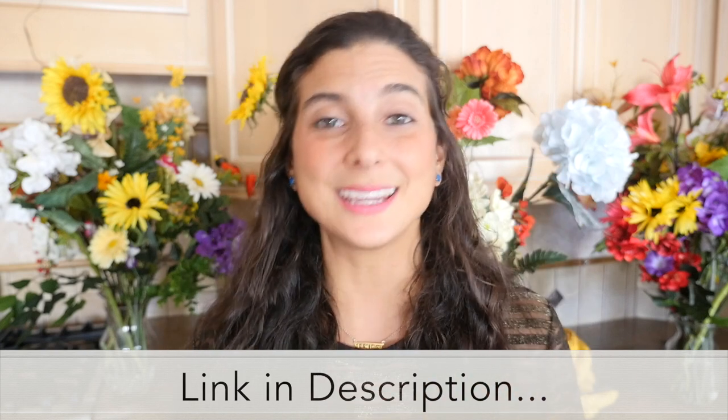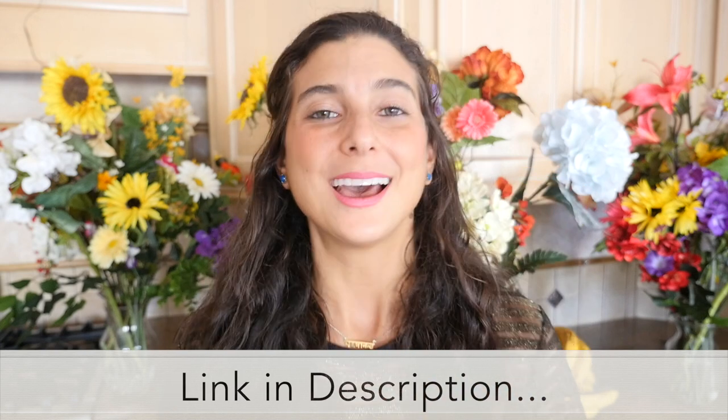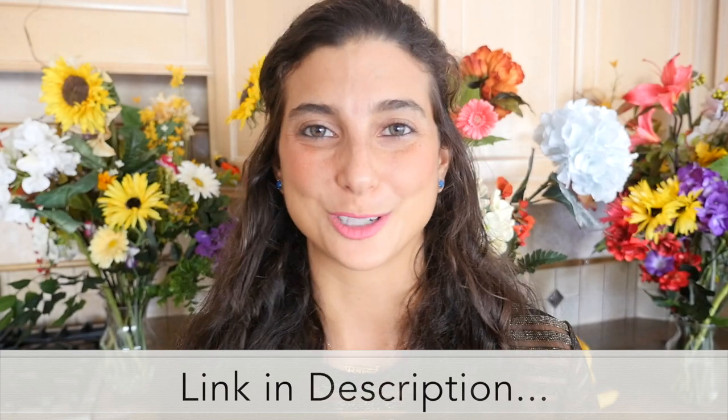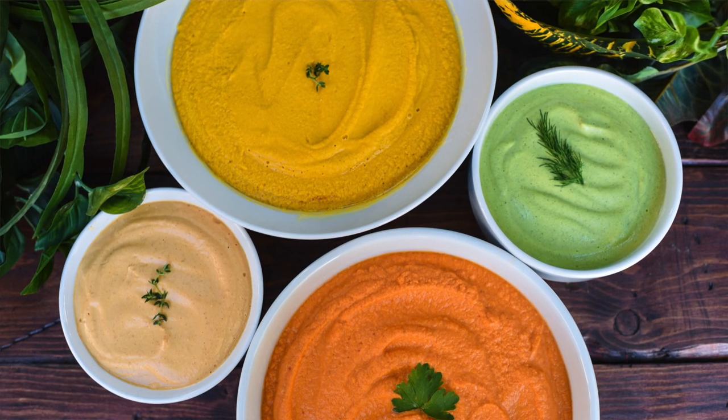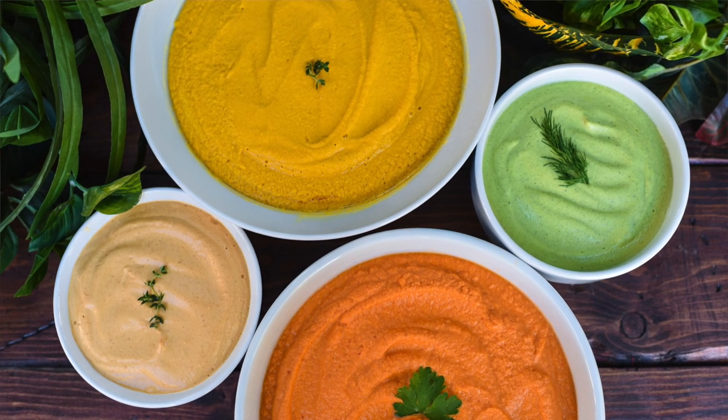If you're interested in checking out any of these Chicken Salts, you can click the link in the description of my video. So instead of using regular salt, we're using turmeric salt — it's next-level cool. I'm going to be sharing four delicious, fully raw vegan soup recipes with you today. Are you ready? Let's get started.